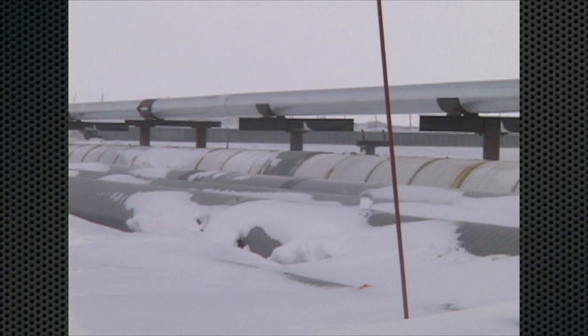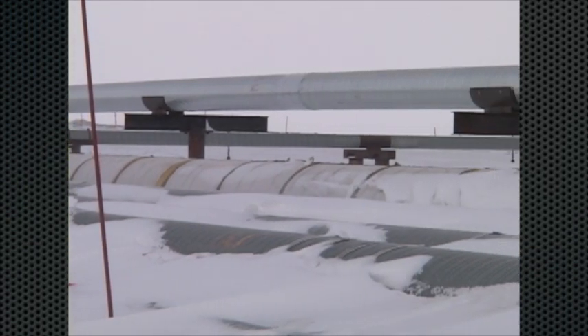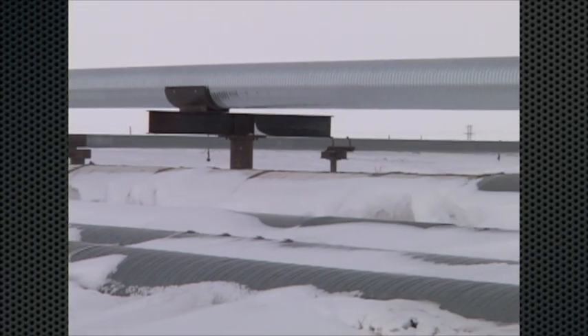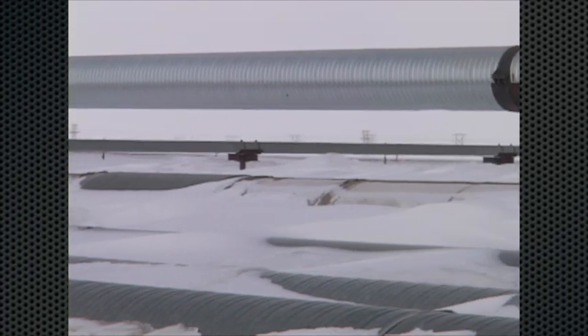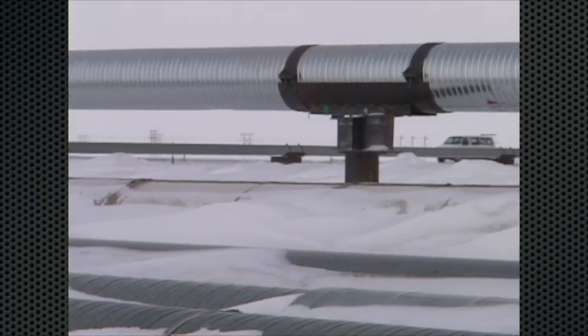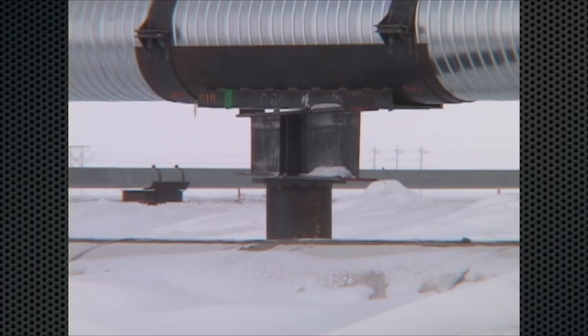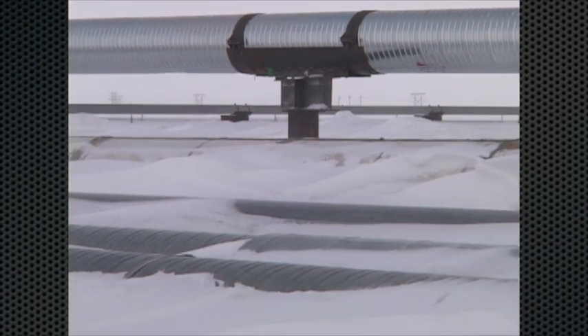Oil pipelines in the Arctic are built above ground to protect the tundra and permafrost. These pipelines are referred to as hot pipelines and they can't be buried in the permafrost, thus reducing the risk of permafrost thaw and the resulting damage to the pipeline. The pipeline has to remain hot in order for the oil to flow, hence they are insulated.